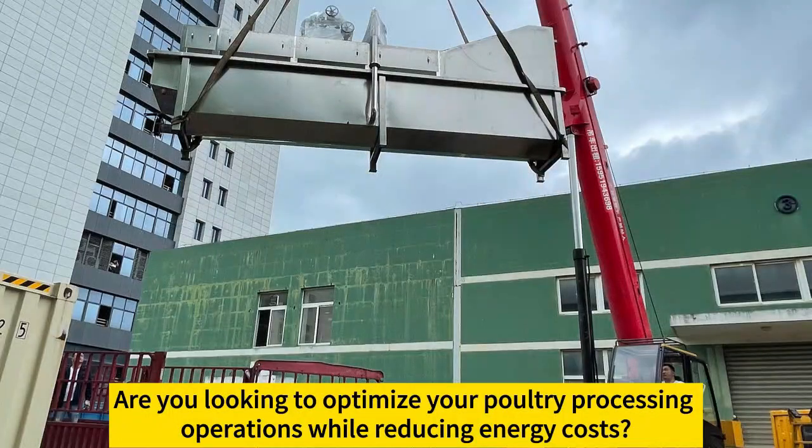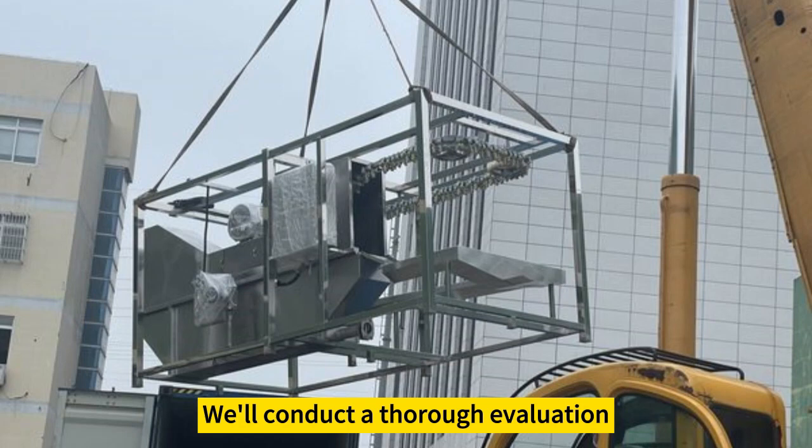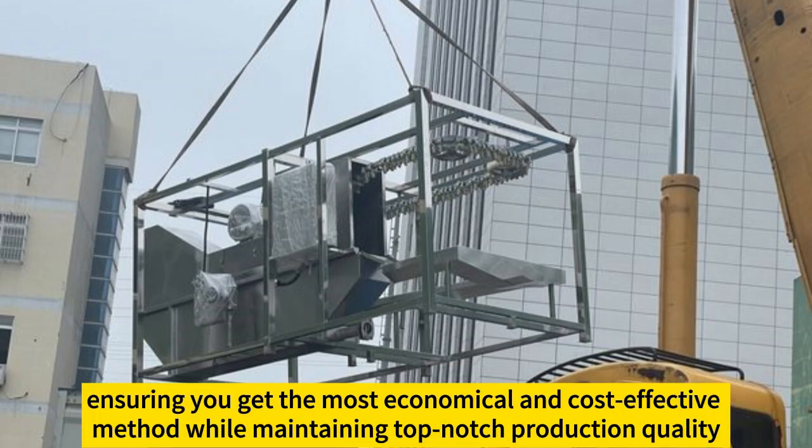Are you looking to optimize your poultry processing operations while reducing energy costs? Choose from three operation modes: natural gas, oil, or electric. We'll conduct a thorough evaluation, ensuring you get the most economical and cost-effective method while maintaining top-notch production quality. Contact us now.